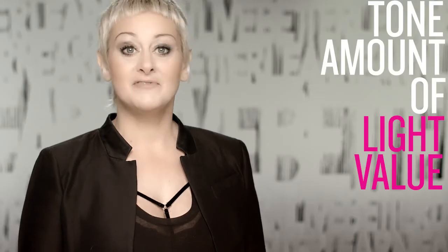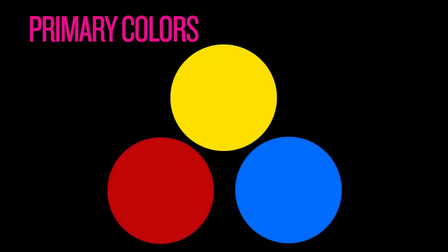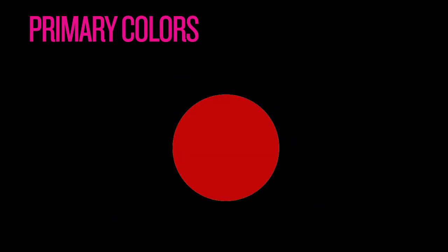The third characteristic of color is tone. This describes the amount of light value in a color. So the more light value we see, the lighter and brighter the color will appear to be. The spectrum of light is made up of three primary colors: blue, red, and yellow. All the other colors are made up from combinations of these. Blue is the most dominant, red is the second most dominant, and yellow is the third most dominant. This is important to understand when we're formulating — it gives us an idea of how strong one color can be in a formula.